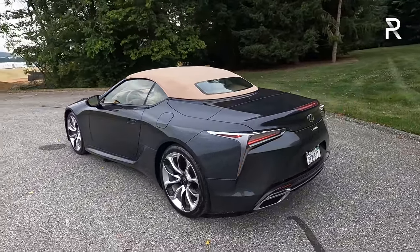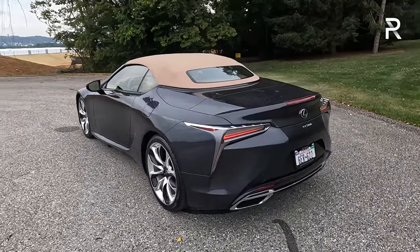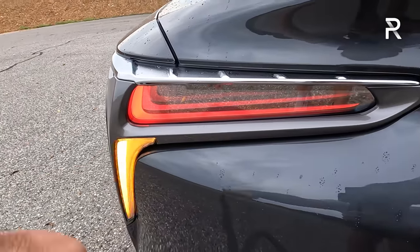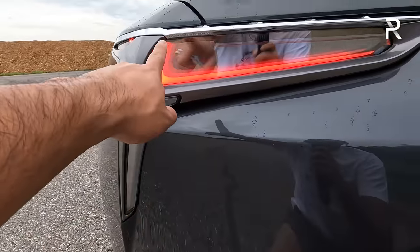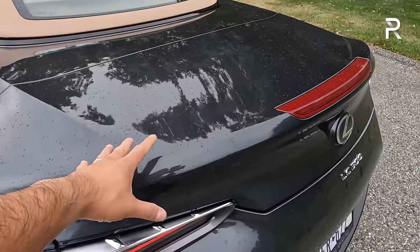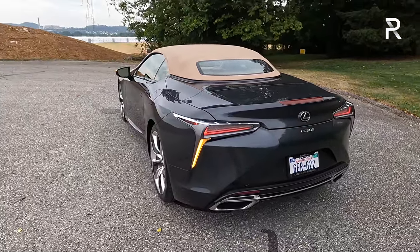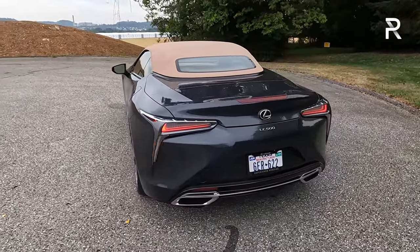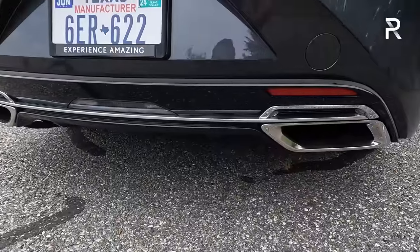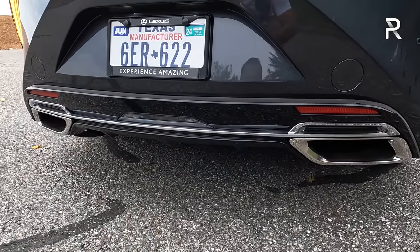This was the first vehicle to ride on the global architectural luxury platform, and all other Lexus vehicles now use this same platform. Looking at the rear, the taillights still look very unique, with a three-dimensional full LED design and LED turn signals that look great when lit. On the coupe, you get a pop-out deployable power rear spoiler. On the convertible, there's a very subtle LC500 badge. The exhaust system is nicely integrated into the rear bumper.